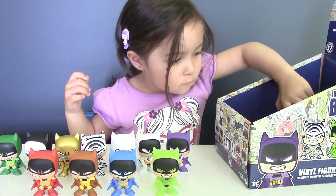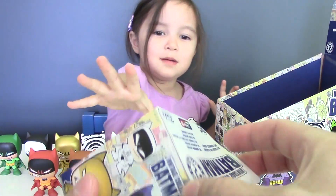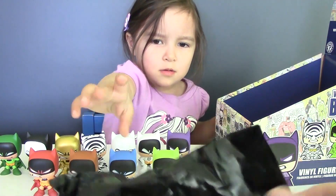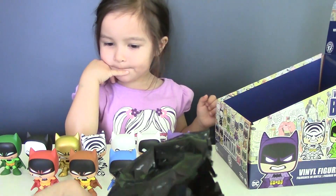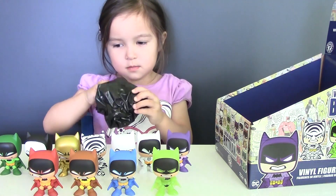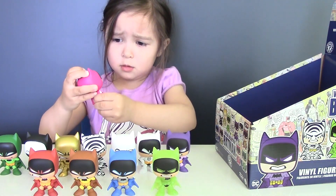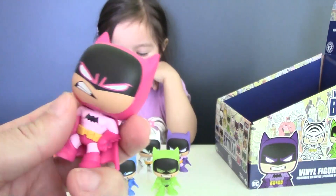And the last Batman is going to be... what do you think? What color is the suit going to be? Show us the last Batman figure. Oh, this is in pink — that's the Pink Batman! Unusual color for Batman.